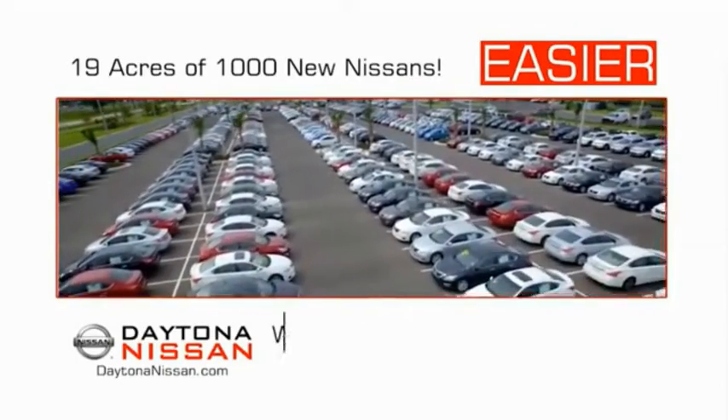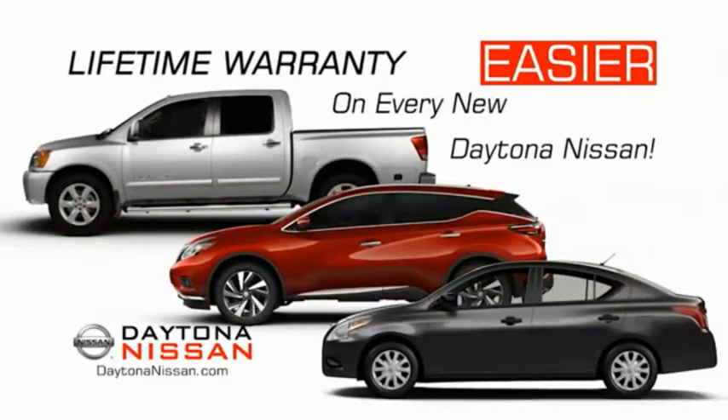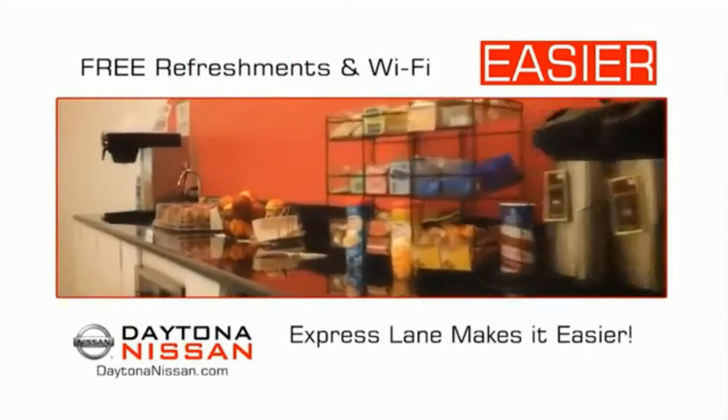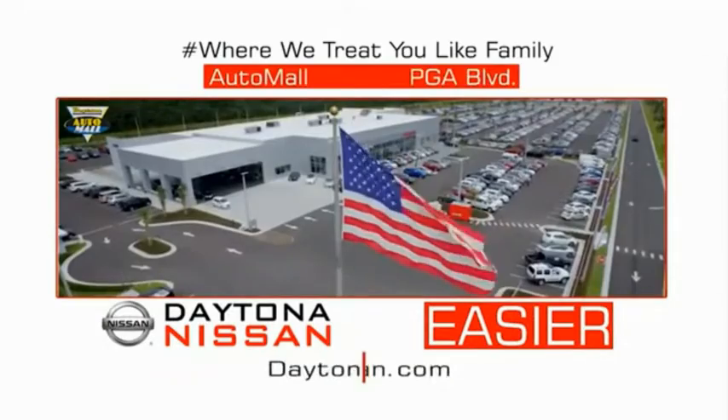Easier because 19 acres of 1,000 new Nissans means we have the right vehicle for you. Easy to own because every new Daytona Nissan comes with a lifetime warranty. Easy to service because the state-of-the-art facility and express line makes servicing any vehicle easier. Easy to enjoy free refreshments and Wi-Fi while the kids play. Waiting is quick and easy. Come check out the all-new Daytona Nissan, just under the big flag at the Auto Mall, I-95 at LPGA Boulevard.